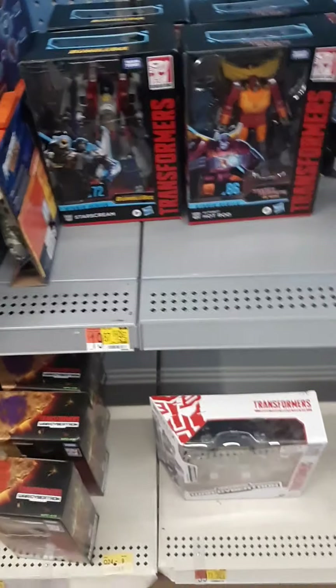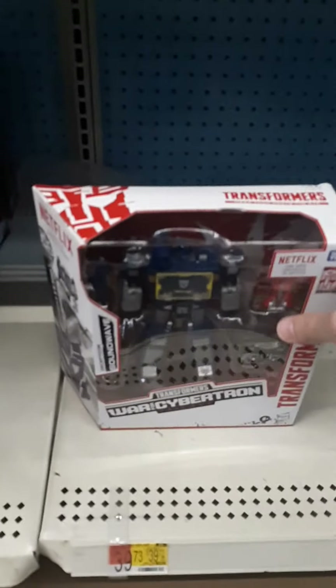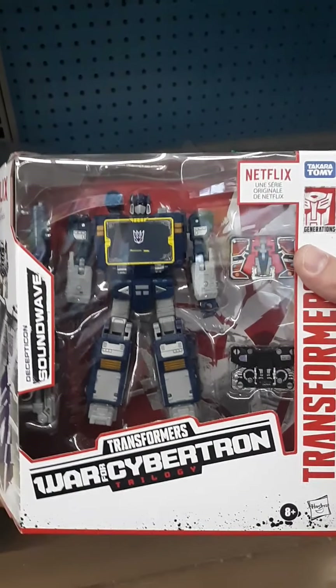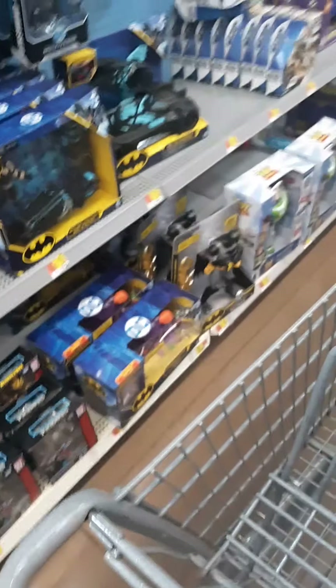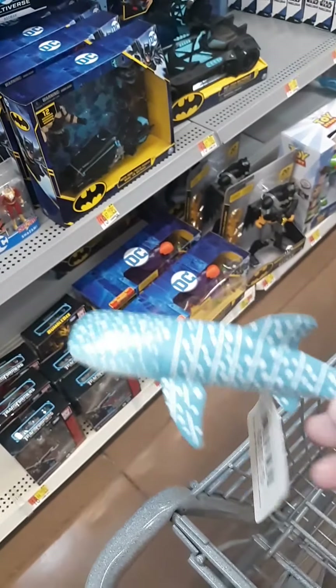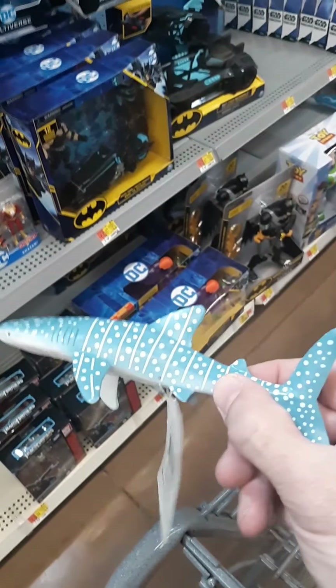Starscream — all right! That is really cool, I think that's awesome. I'm going to grab that because it's my favorite guy and I haven't seen too many of them out there, so I want to make sure I grab it. I also grabbed this as well — I just thought it was kind of neat. I like those animal-type figures every now and then.